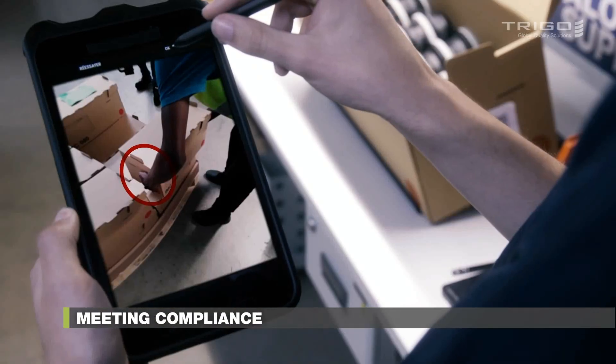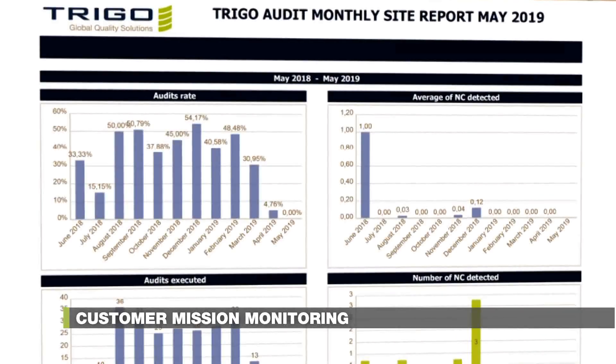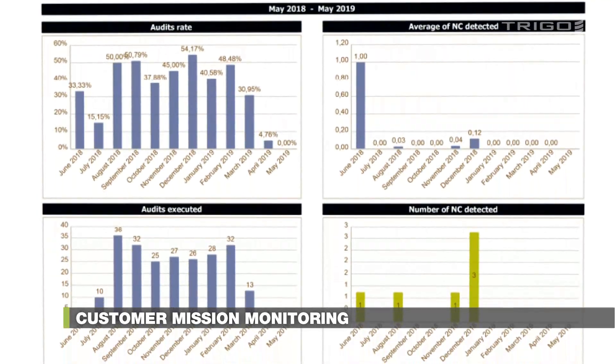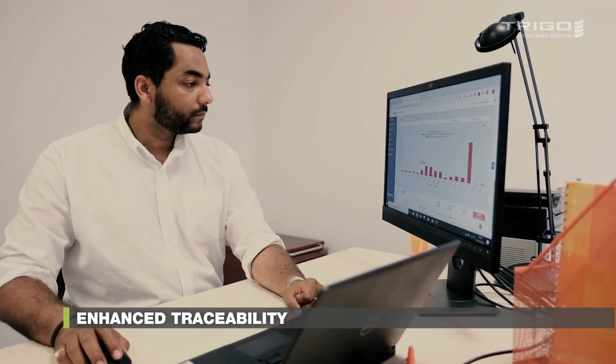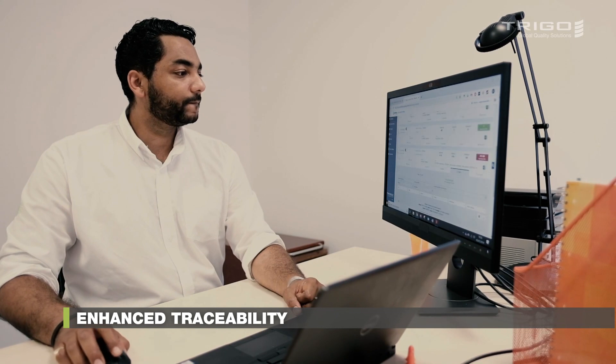This optimizes incident management, decreases claims, and increases productivity. Audit results are shareable as well, on-demand. The eTrack customer portal saves you time and allows you to better monitor on-site activities by analyzing results and implementing quick corrective actions.